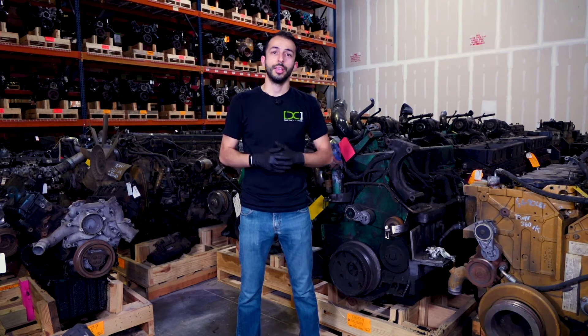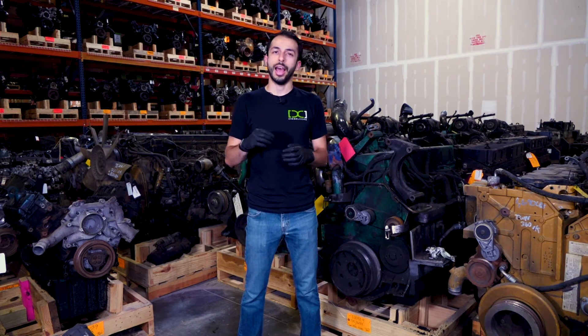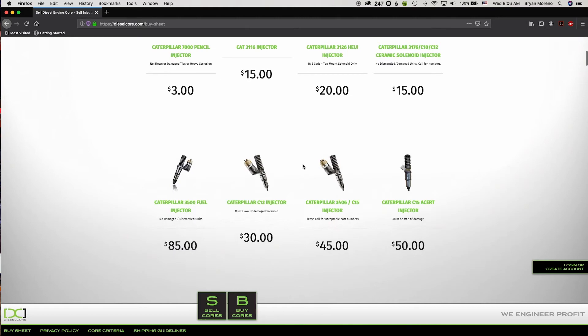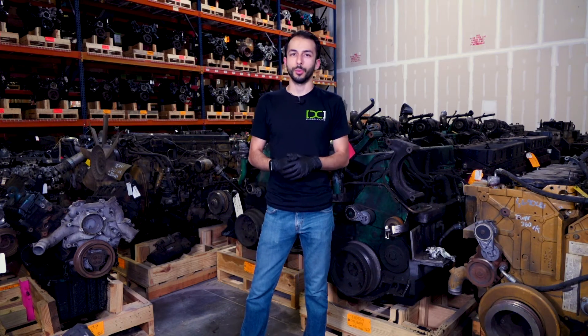So now, do you know the differences? Here at Diesel Core, we're always looking for good, complete engines and good, high-quality core. Visit our website at dieselcore.com for the latest. If you like our videos, please like and subscribe, or leave a comment for any future video you would like to see. Thank you for watching.